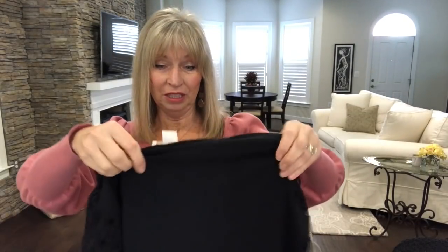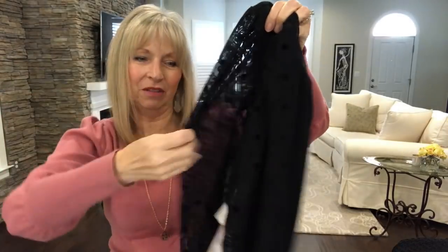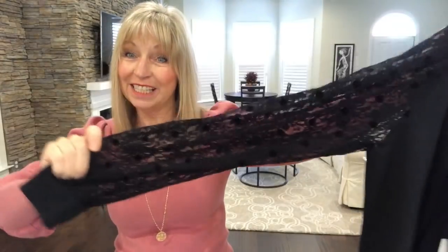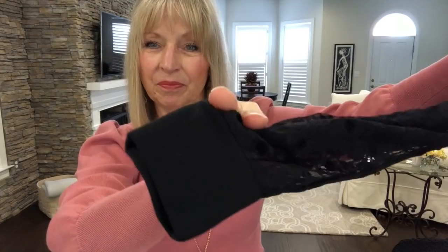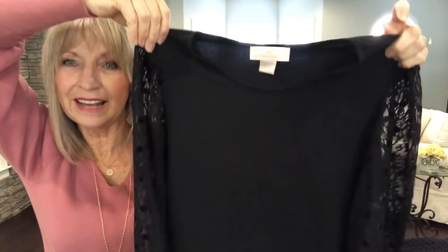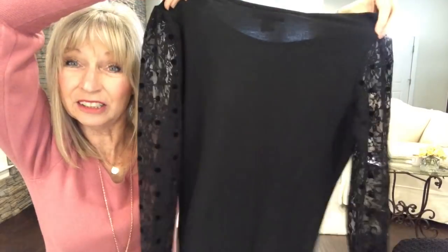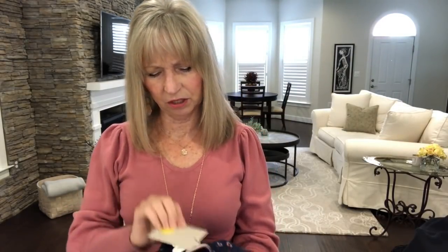This one is by Rachel Parcell — similar style to what I have on, just another lace sleeve top. It's black with a solid cuff and a simple neckline. It's cute dressed up or down. I need to get some different types of belts to help dress up my clothes.